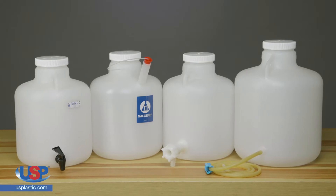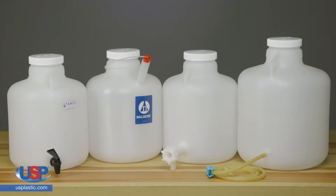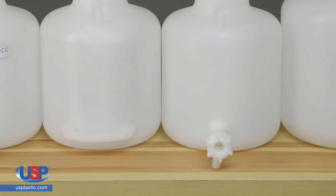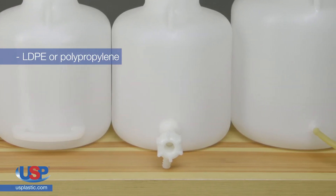These high-quality Nalgene Wide Mouth Carboys are modified by TAMCO to make dispensing your media easy, accurate, and convenient. Our TAMCO-modified Thermo Scientific Nalgene Wide Mouth Carboys are made of your choice of LDPE or polypropylene.